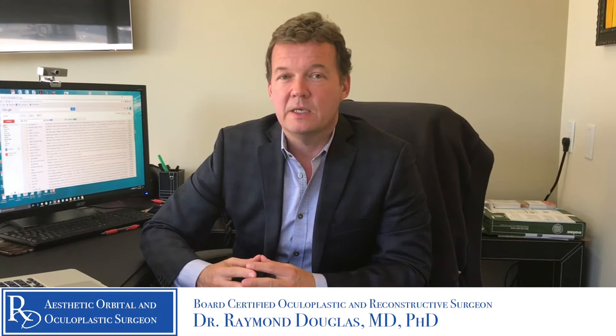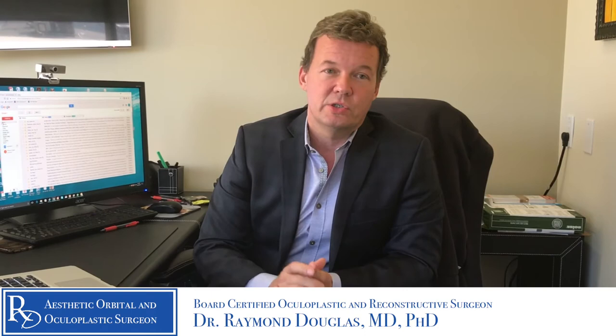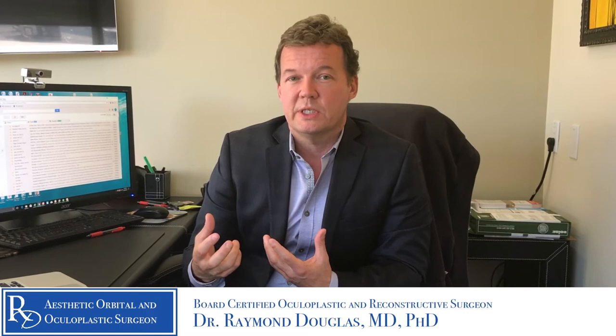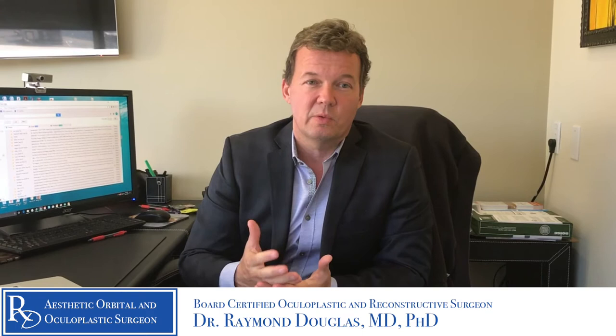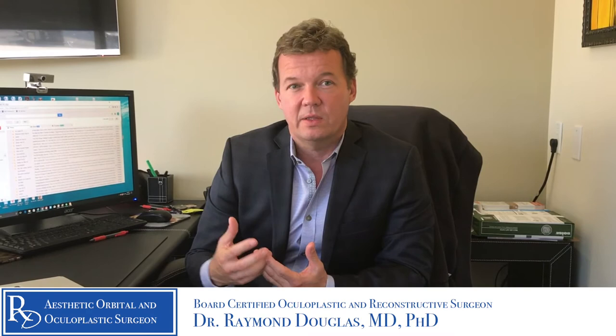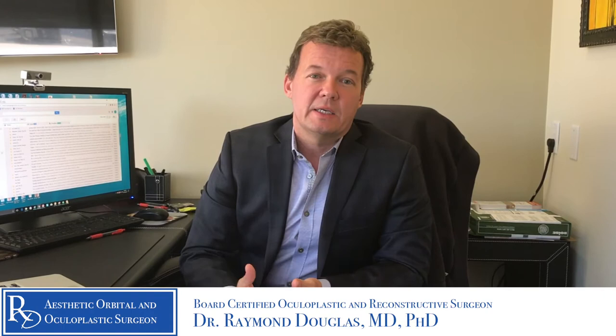What I want to speak about specifically today is the effect of radioactive iodine on tear production and tear quality. Graves disease patients have larger tear glands, but that's because of extensive scarring — the autoimmune process destroys a lot of the tear-producing cells. When you have radioactive iodine treatment, the iodine is taken up by these lacrimal gland cells in addition to the thyroid, unfortunately reducing tear production even further.